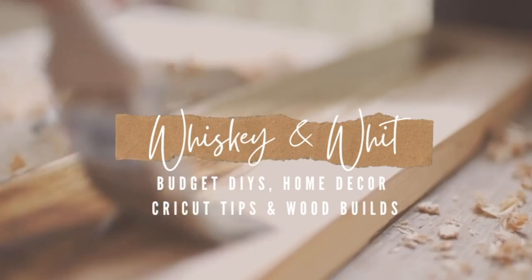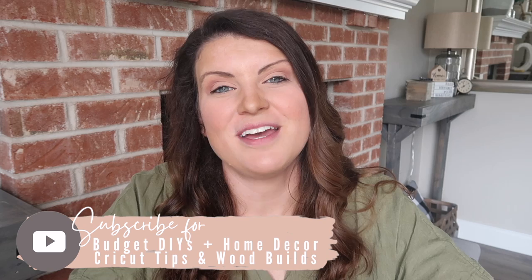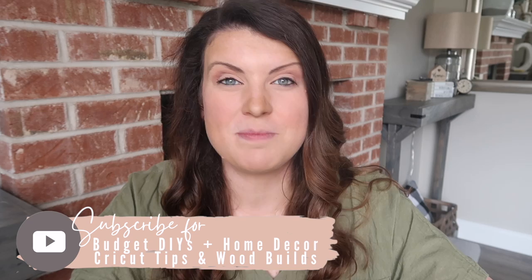It is mystery box unboxing day and I am so excited to see what crazy items I have to DIY with this time. This is Whiskey and Whit, my name is Whitney, and on this channel I love to share DIY and budget home decor as well as Cricut projects and wood builds. If you love all things DIY, be sure to hit subscribe down below.